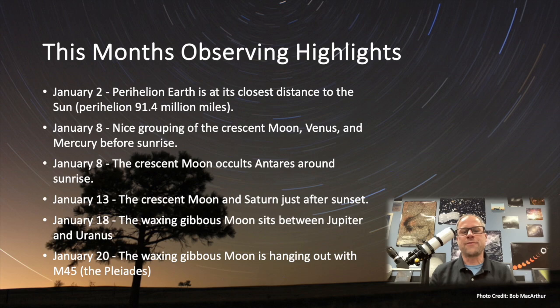January 13th, we have the Crescent Moon and Saturn just after sunset. Saturn's starting to get lower and lower — the sky is starting to fade into that sunlight, so it's great to get Saturn before we say goodbye to Saturn viewing season. Really cool pairing there of the Crescent Moon and Saturn.